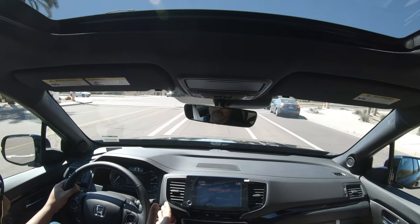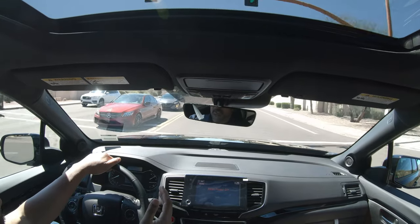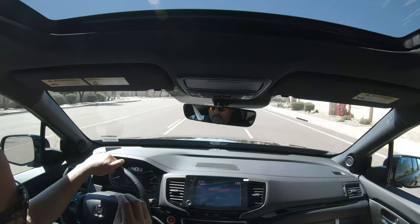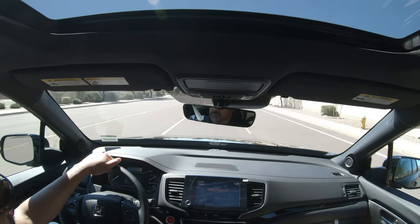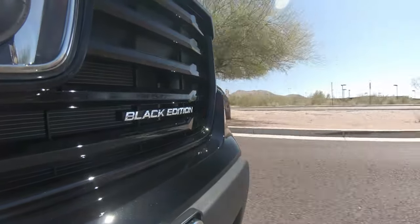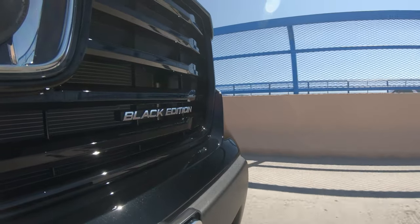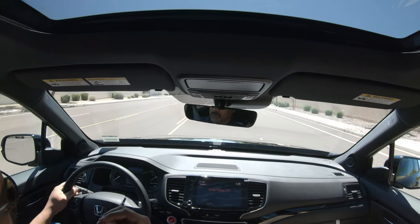Right now we're in sport mode, and as soon as I get on the gas driving like a normal person it gives you a little something extra. Sport mode adjusts the first three gears to make it more touchy on the RPMs. This thing has a 3.5L 24-valve iVTEC V6 engine with direct injection — 280 horsepower at 6,000 RPM and 260 pound-feet of torque. Not bad, with intelligent traction management.